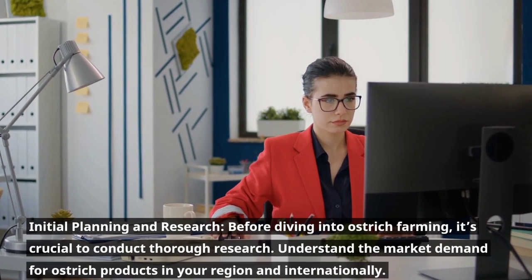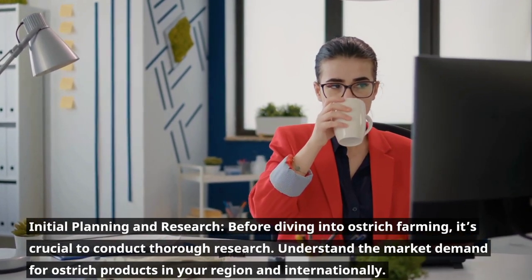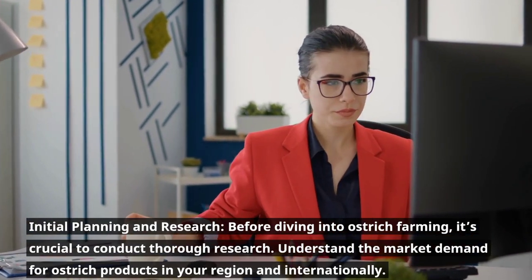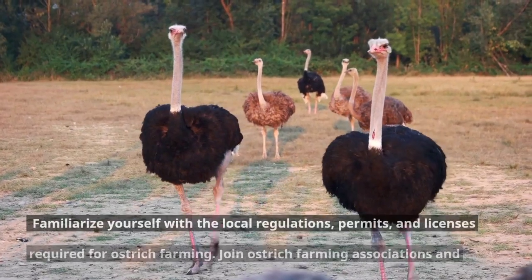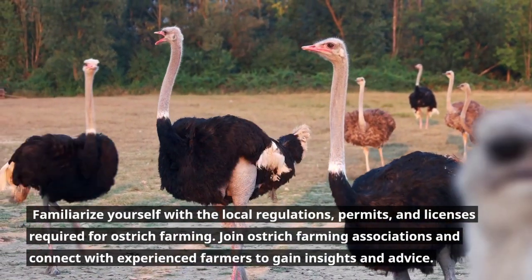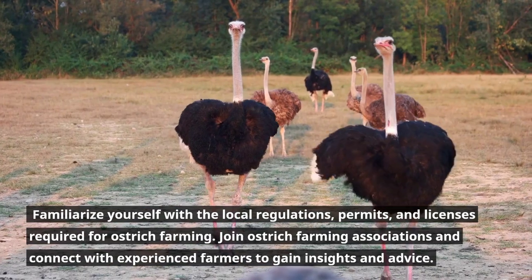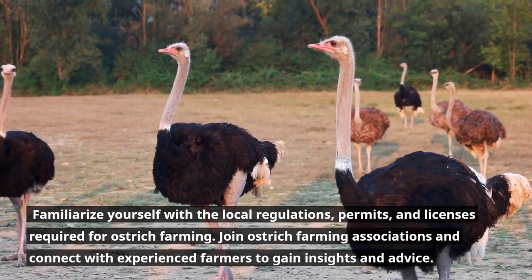Initial planning and research. Before diving into ostrich farming, it's crucial to conduct thorough research. Understand the market demand for ostrich products in your region and internationally. Familiarize yourself with the local regulations, permits, and licenses required for ostrich farming. Join ostrich farming associations and connect with experienced farmers to gain insights and advice.